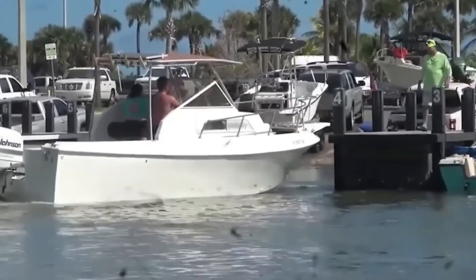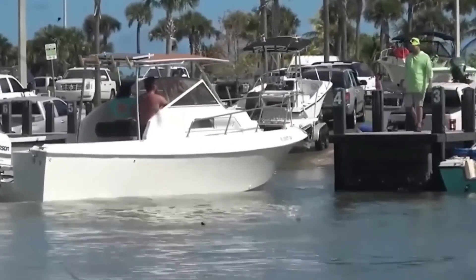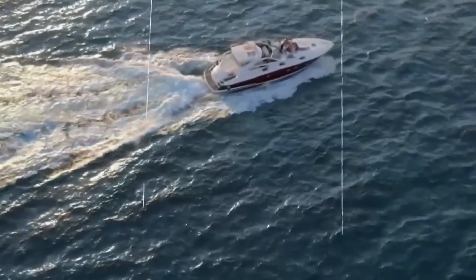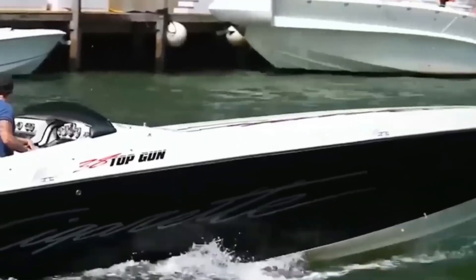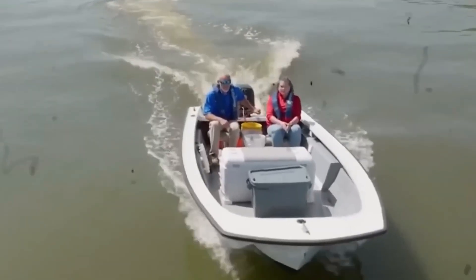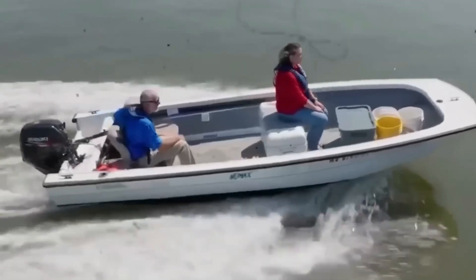But every hull has its sweet spot — a balance between lift and drag where the boat feels weightless yet planted. Think of it like this: you're not driving on water, you're managing an invisible wing. Get the angle right, and the boat levitates. Get it wrong, and the water turns to glue.